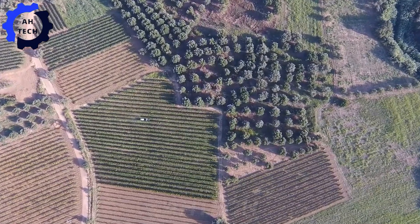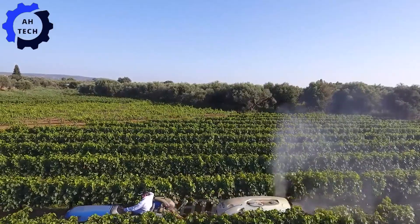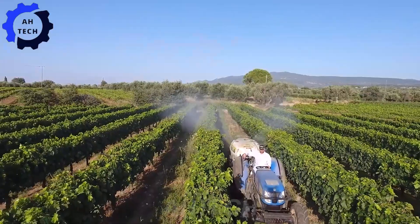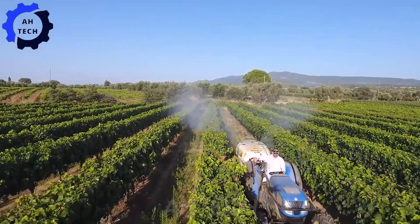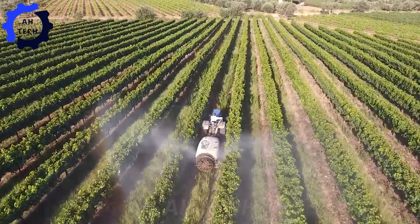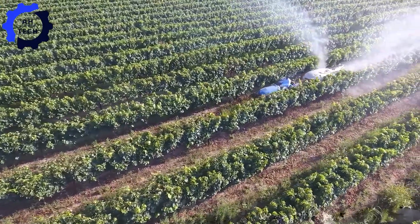The Ampelia Sprayer — your vineyard's coolest new friend. Originating from Greece, this innovative sprayer features a powerful 150 horsepower motor and advanced technology for precise, even spraying. It ensures total coverage and efficiency, making your vineyard maintenance a seamless experience.